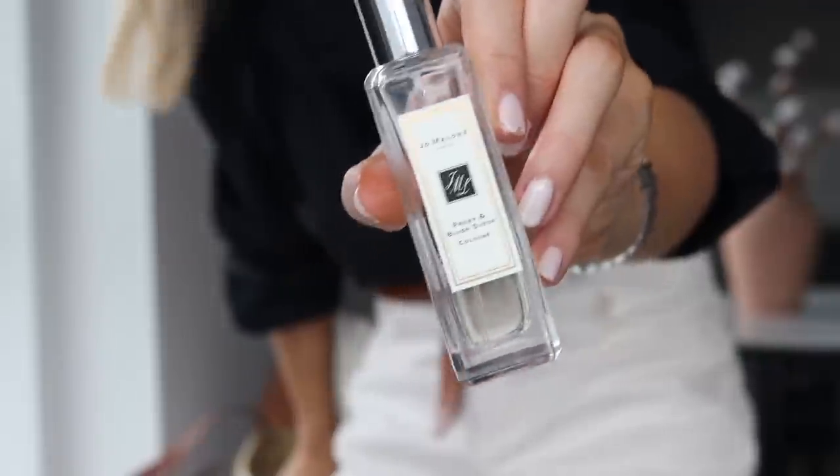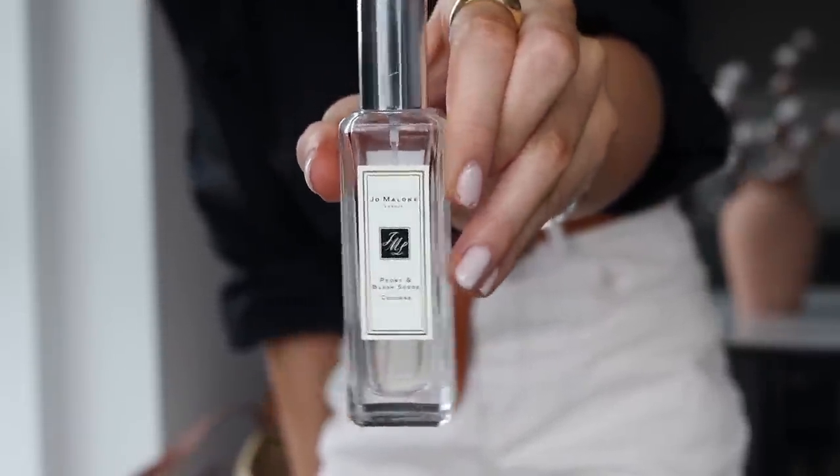Another one I pop in my bag if I'm going out for the day is this Jo Malone Peony and Blush Suede perfume — the 30ml one. Peony and Blush Suede is actually one of my favourite Jo Malone scents. It's so light and so fresh — perfect for summer, but actually also in winter too. I absolutely love Jo Malone, I've been a very longstanding fan. I often get asked what my favourite perfumes are and a lot of the Jo Malone ones come up. The Peony and Blush Suede I love, also Grapefruit, the Orange Blossom one is gorgeous. I love a zesty, fruity, fresh scent.